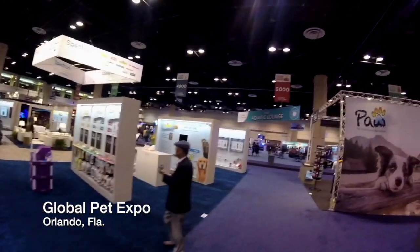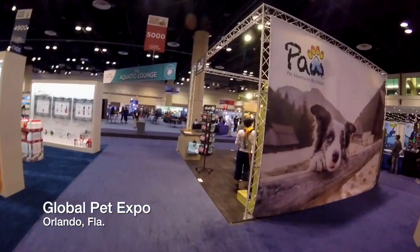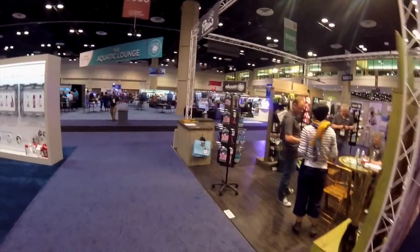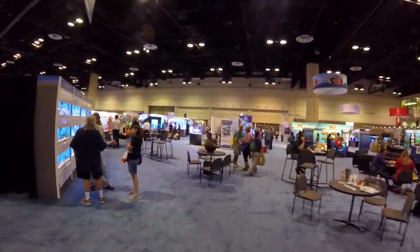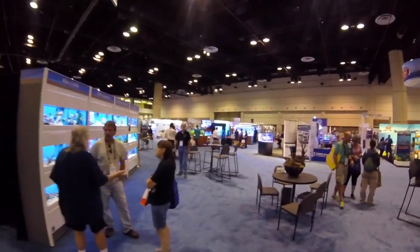Hi everybody, John here with another FinCast. Today, once again, I'm at the Global Expo in Orlando, Florida for 2017. I've been traveling around — everywhere around me is everything that has to do with aquariums, aquarium sales, and aquarium fish in the United States and even internationally. This is where retailers come and meet with wholesalers, and people will do business here that will sometimes last their stores for an entire year. I take advantage of it because this is where everybody with any knowledge of fish exists.